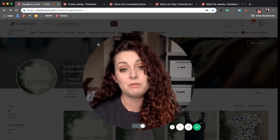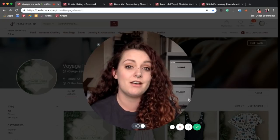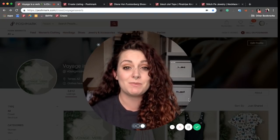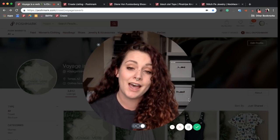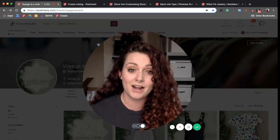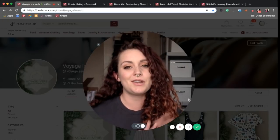I wanted to share with you all about templates and why creating one for ourselves has been one of the most valuable assets to our business, because we are able to list faster than ever before. I'm going to share how I do that on a desktop, but these practices also work if you list from your phone as well, and it works not only for Poshmark but for any other platform as well.